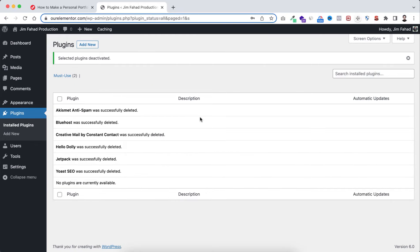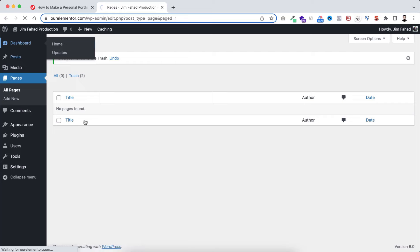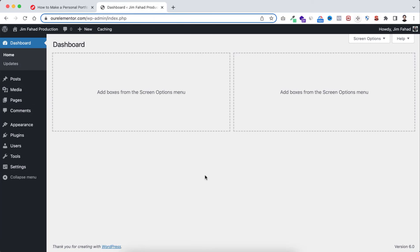A WordPress plugin is basically an extra add-on or app-like feature that extends the functionality of your website. We will use some plugins, but not these default ones. Now let's also clean up pages — hover over Pages, click All Pages, select all the dummy pages that came with WordPress, use Bulk Action to move to trash, and apply. The WordPress dashboard now looks much cleaner.